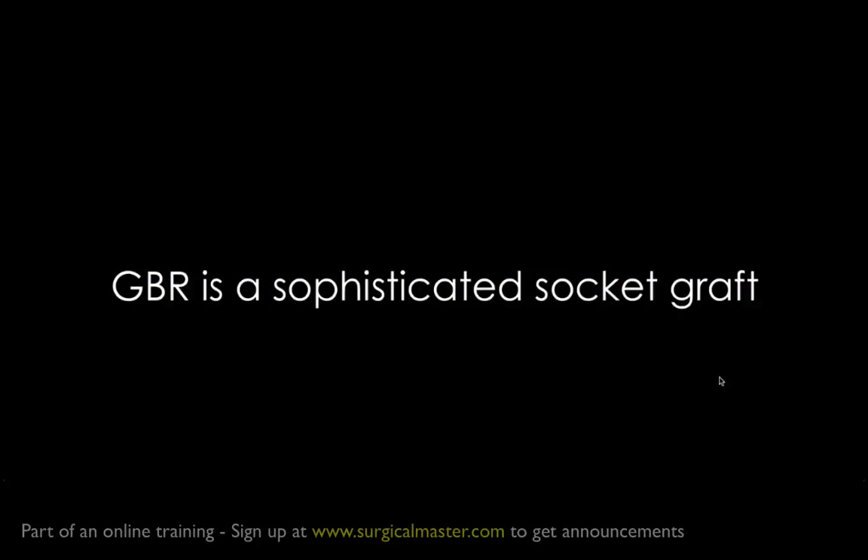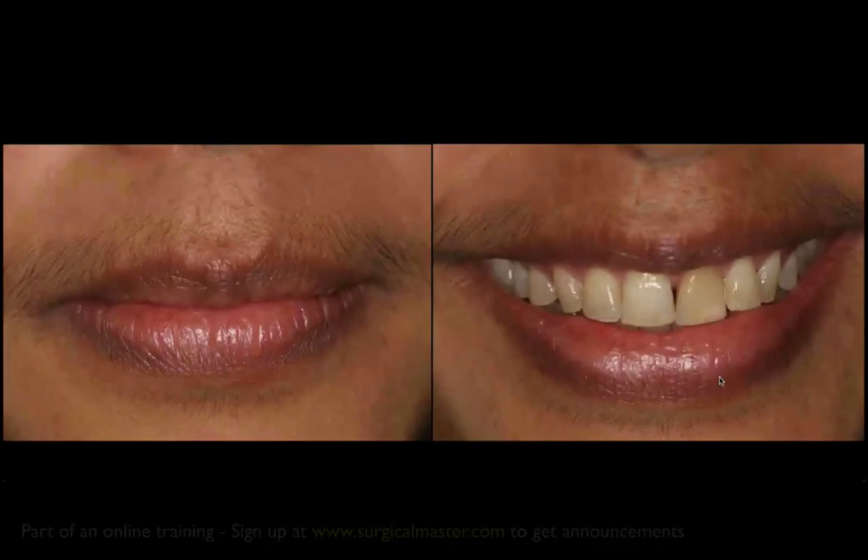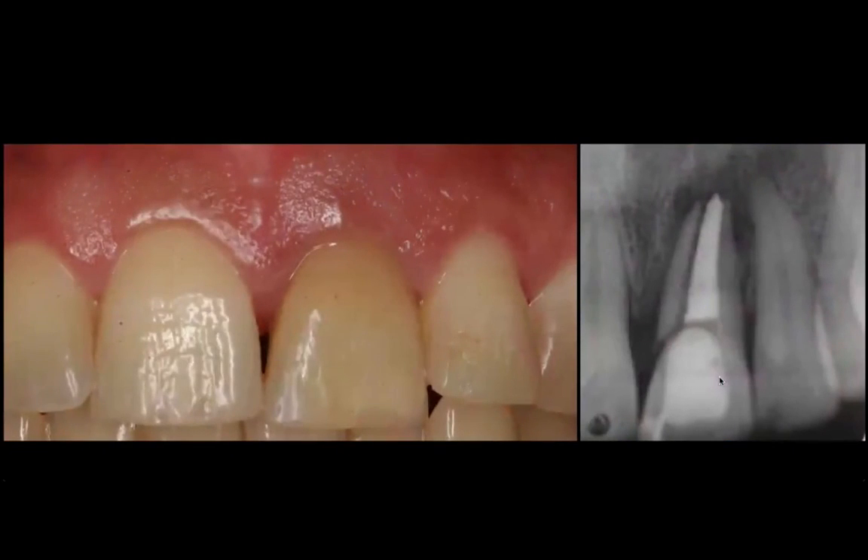GPR is a sophisticated way of a socket graft, and the compartment technique worked quite well. Now, the same principles apply to the aesthetic zone. There's nothing different. The osteocytes, the fibroblasts, the wound healing process is exactly the same. So we don't have to invent other rules or other principles because it's just the same.